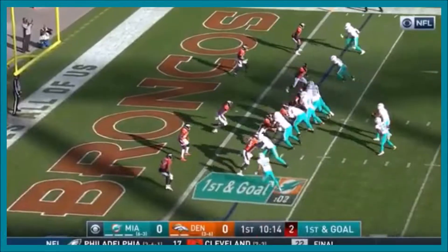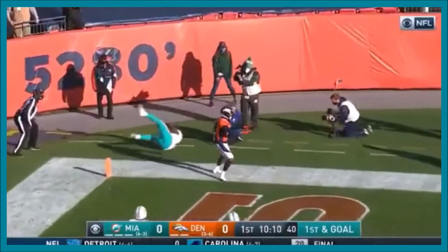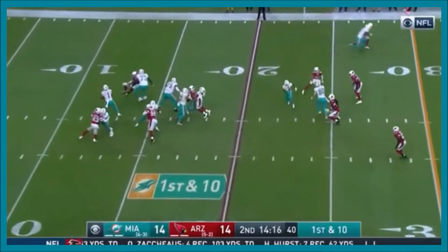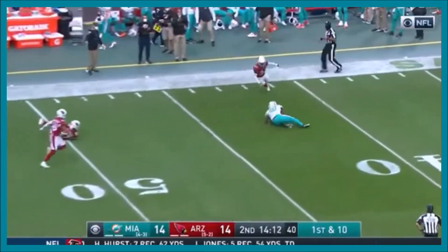They go deep — pop for a touchdown! Low to the end zone and Devon in for Miami! Tua looking to a deep shot for Williams — he's got it, nobody near him.